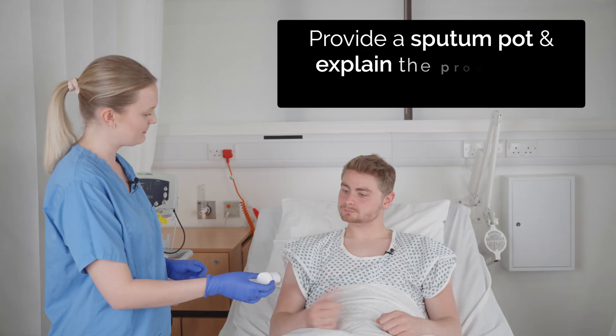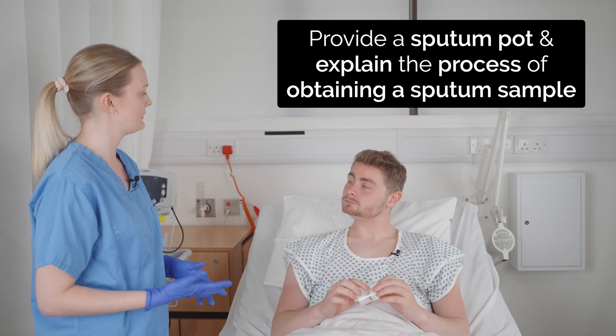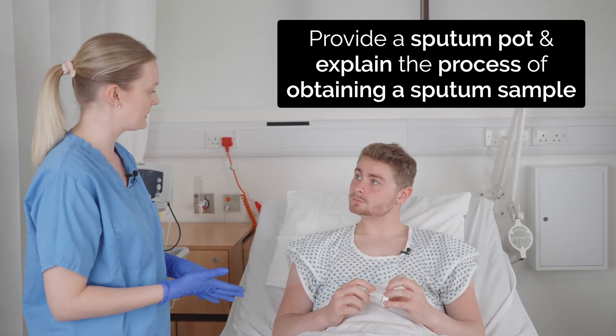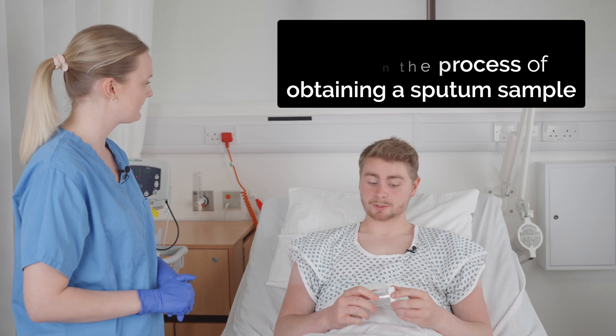Okay, Harry, so this is the sputum pot. What I'd like you to do is, if you feel like you need to clear your chest, just make sure you're fully sat up, take a few deep breaths and then cough out whatever you need to into the sputum pot. That will just allow us to send off a sample to the lab to see if any bugs grow. Thanks.